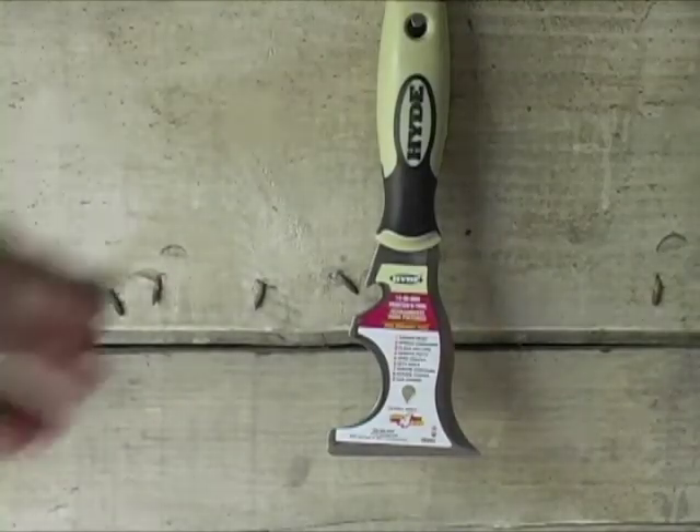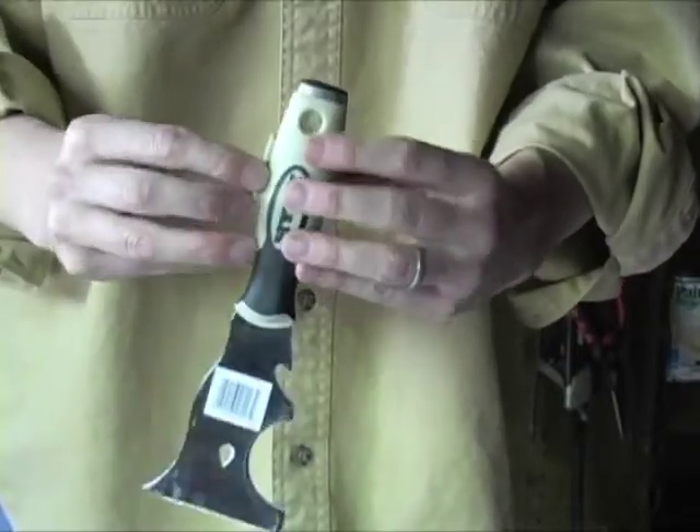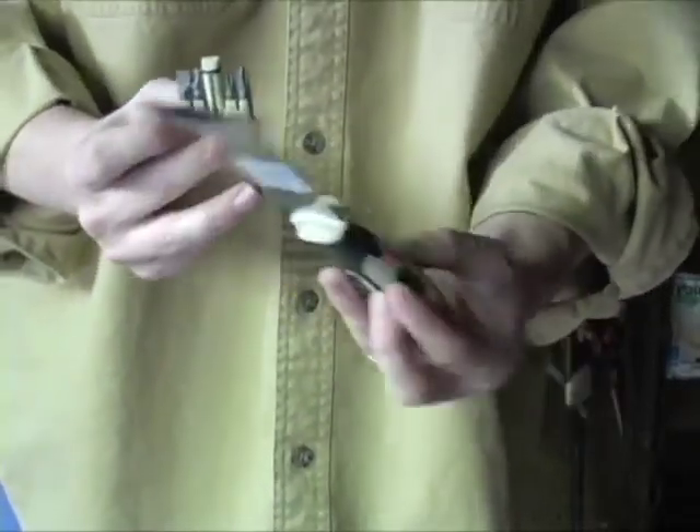Here's Hyde's fourteen-in-one painter's tool that scrapes paint, spreads compound, cleans rollers, and removes putty. But one of the coolest features is what's stored inside.